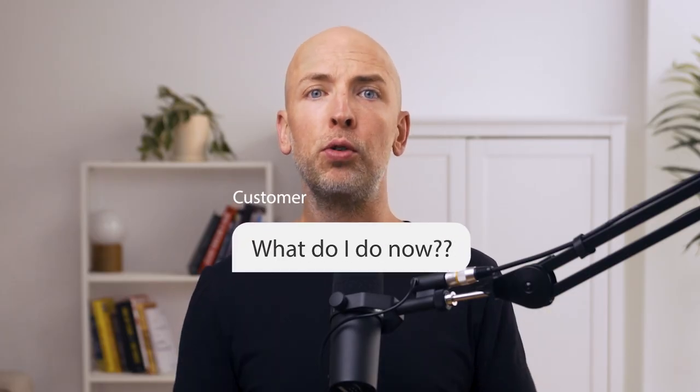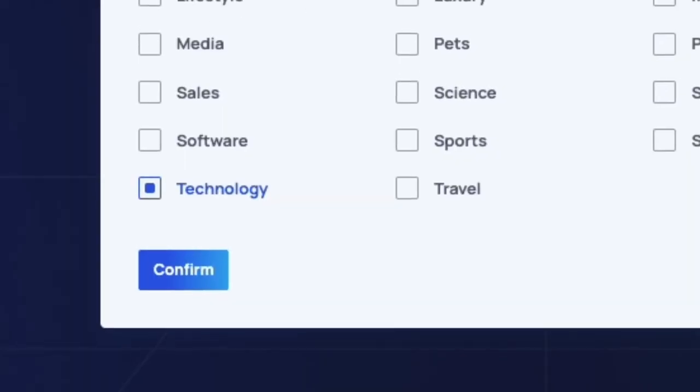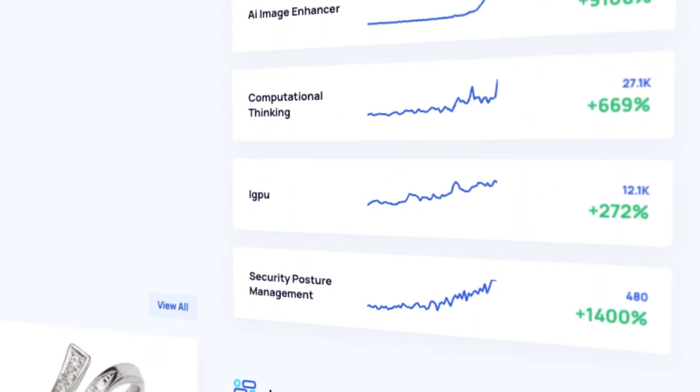Before, people would log in, get a generic trend database, and have to sort through everything. Now, based on what topics they track during onboarding, we customize the whole dashboard and suggest more relevant trends. A lot of people used to tell us 'I only want trends related to X' — we'd say just choose this category and sort through the stuff, which was a lot of work for them. Now they don't have to do that work. All we need is a recommendation engine: if someone chooses to track categories, we suggest an interesting recent trend in that category.